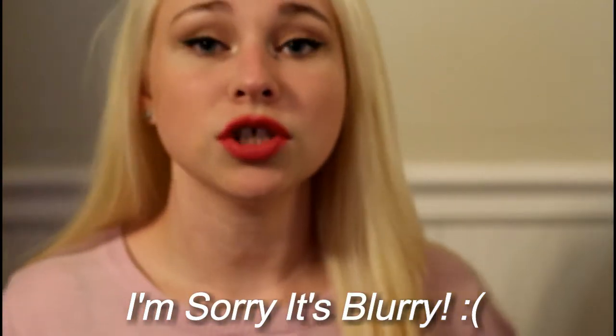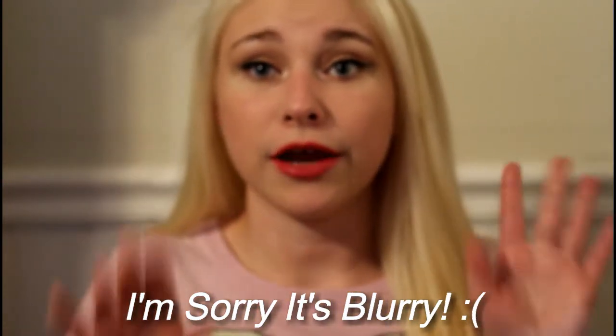Hey guys, welcome back to my channel! Today's video is going to be a five minute makeup challenge. I saw this floating around and thought I would do it - it sounds pretty cool. I want to see how much I can get done in five minutes, because us girls always think we don't take that long doing our makeup when in reality it takes like a year and a half just to do the eyebrows.